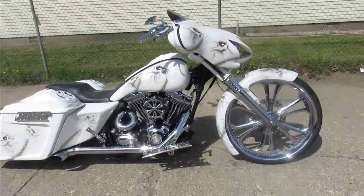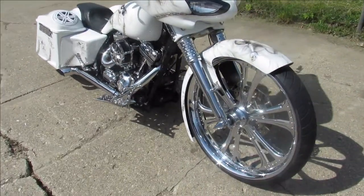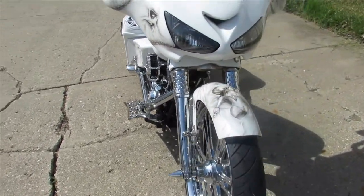Hey guys, ApprovalPowerSports.com here, doing some videos on some Harleys we just got in. You're going to want to take a close look at this one — it's a 2008 Street Glide for sale.